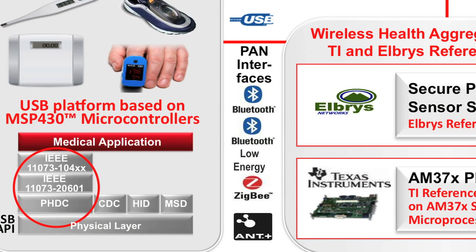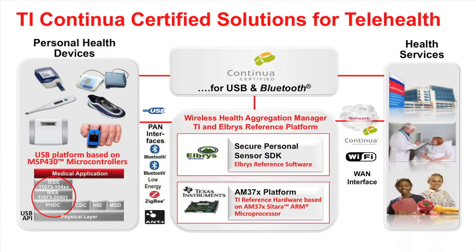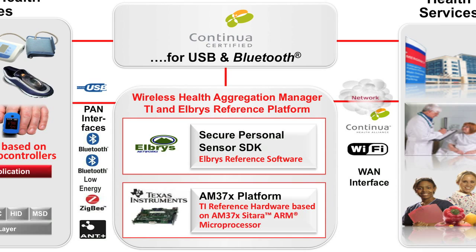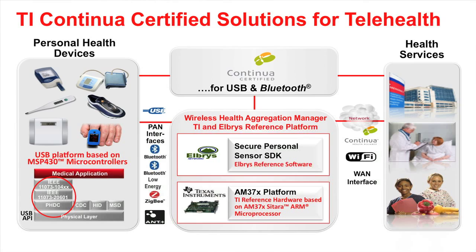Bluetooth HDP, which is Continua Certified on the AM3715 platform, and other wireless standards such as Bluetooth Low Energy, ZigBee, ANT, and Wi-Fi. Recently, TI and LBRIS Networks introduced a complete Continua Certified wireless telehealth aggregation manager platform. This leverages TI's AM37X Sitara ARM microprocessor and LBRIS secure personal sensor software. The certification from the Continua Alliance ensures interoperability with third-party Bluetooth devices such as weight scale, blood pressure cuffs, and pulse oximeter.